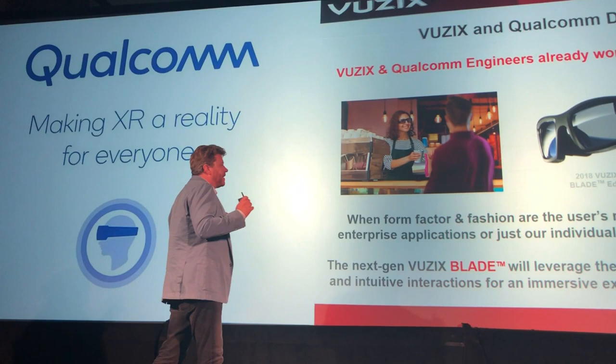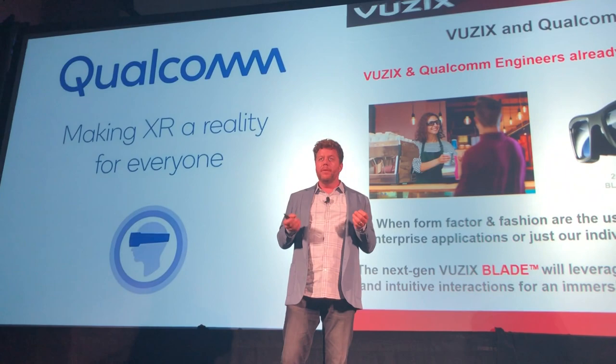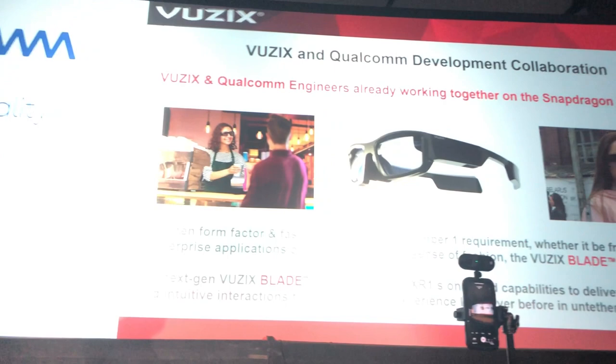It's this marriage with the XR1 platform that we think is going to drive Vucex products. This is the form factor that you want when the user's number one concern is what they look like and what people think of them, and it's very huge for the consumer space.